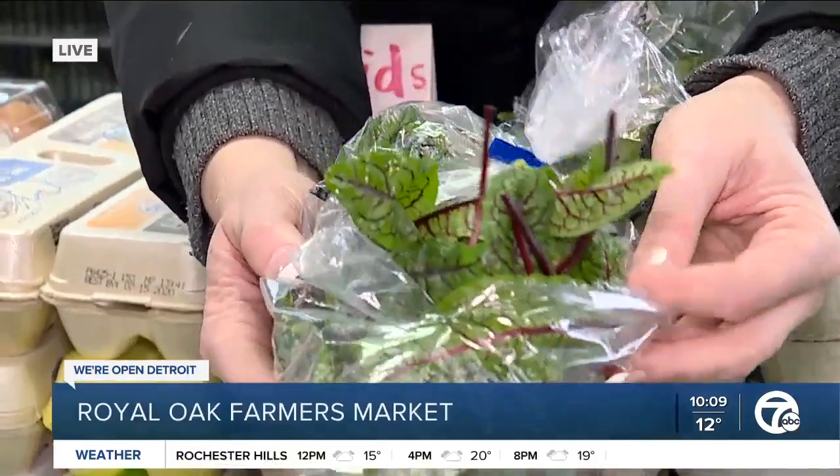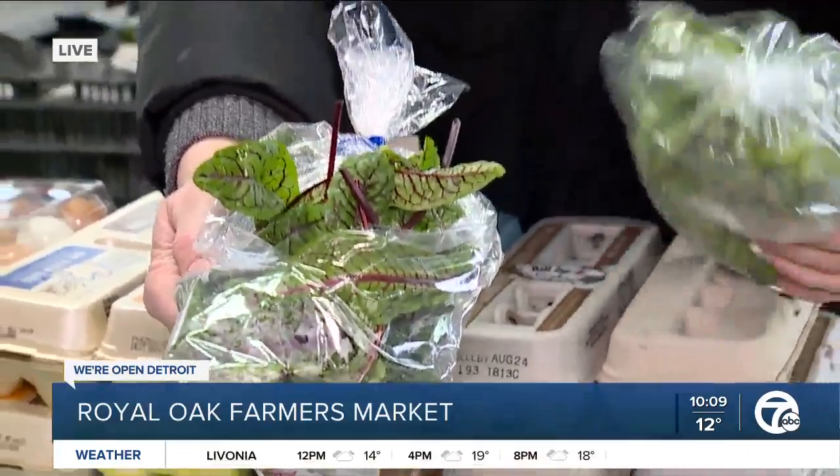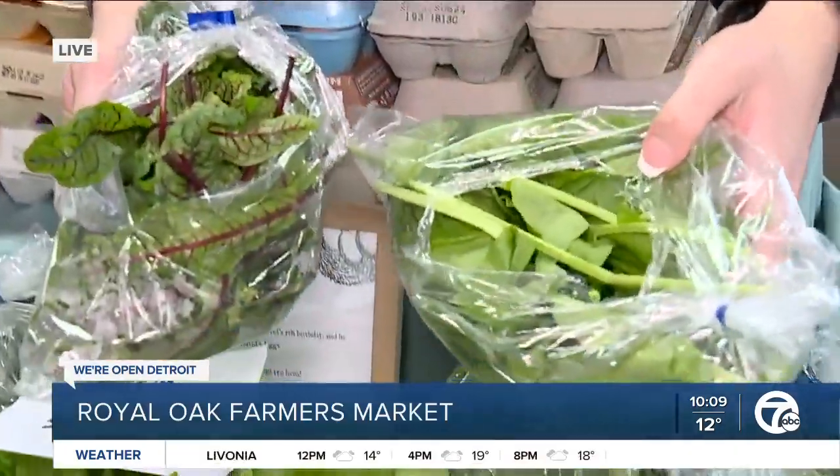This is brand new red-veined sorrel, which is really, really interesting. And then this is another kind of sorrel — this is lemon sorrel — so you can kind of get in there and see the difference.